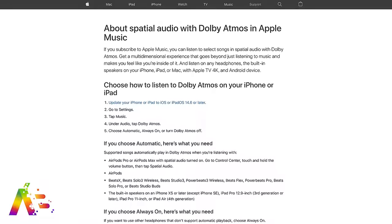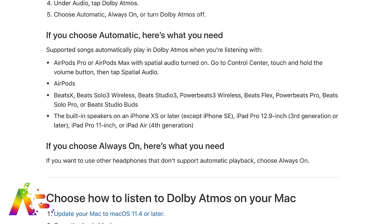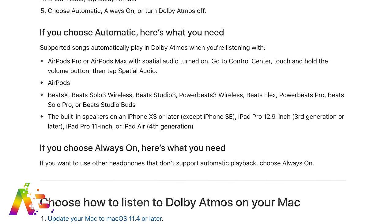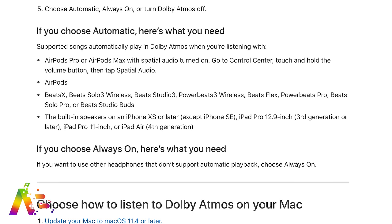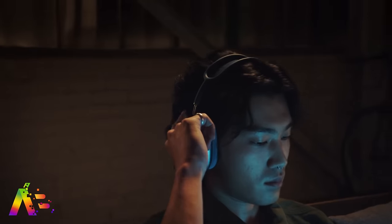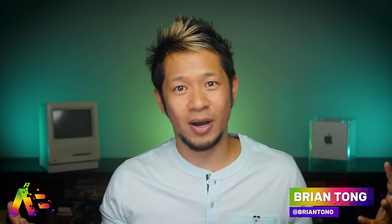Listening to Apple Music spatial audio tracks with Dolby Atmos through built-in speakers isn't going to be the best experience, but if you really want to, Apple has updated its support document for official device support and removed some earlier devices from the list. It now says devices with built-in speakers that support spatial audio in Apple Music include the iPhone XS and later (except the iPhone SE), the iPad Pro 12.9-inch third generation or later, the iPad Pro 11-inch, and the iPad Air fourth generation. That's a pretty short list — if you want the best experience, headphones that support spatial audio are obviously going to be your best bet, even AirPods Pro.